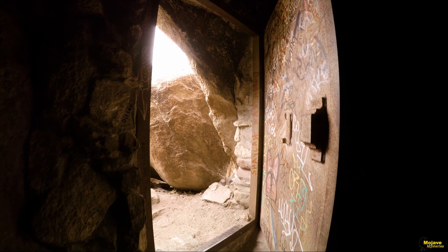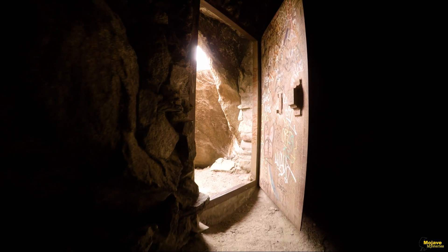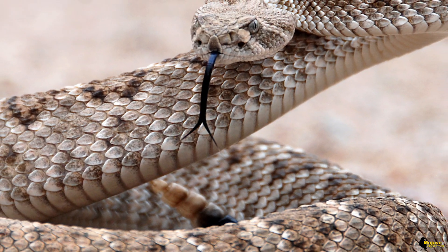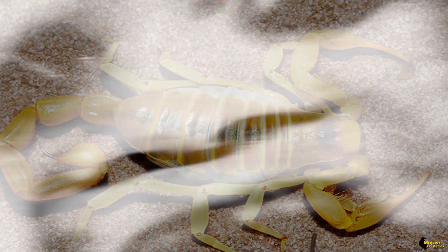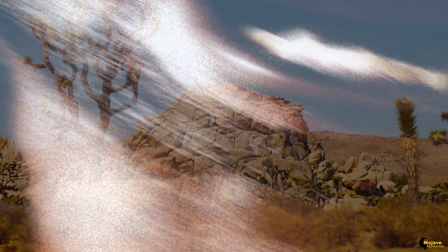One can only hope it was never used as a dungeon, as aside from the obvious cruelty and loneliness of such an existence, living out here in the scorching heat with only the rattlesnakes, tarantulas, and scorpions for company would be enough to drive anyone to murder. We can only pray that it was just a spot where explosives, tools, or even stolen loot was kept. At least that way, we can spare ourselves the horror of thinking what it must have been like to be a prisoner in the desert dungeon.